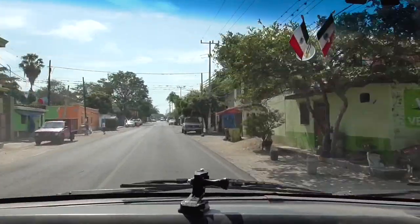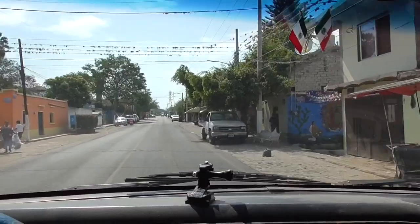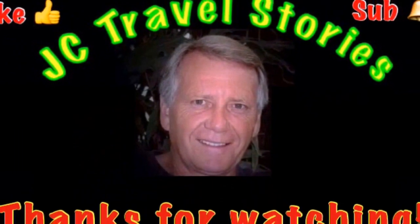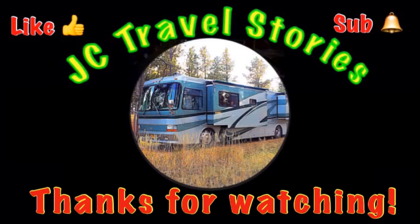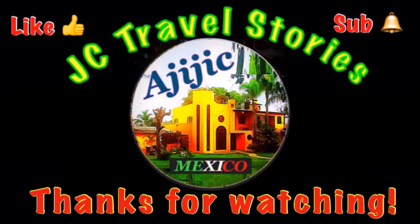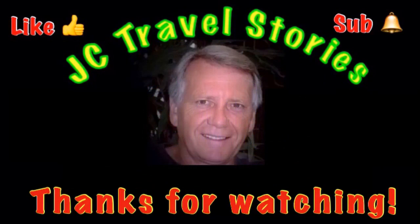We'll go see that restaurant some other time. If you like me, give me one of those thumbs up. Please subscribe and hit that little bell so you know when I post next. Please share me with your friends on social media. Thank you for watching — I hope you enjoyed what was on my mind today.